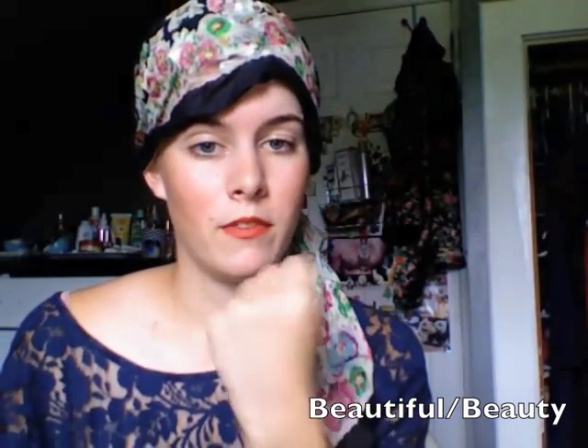Beautiful! You make a fist at your chin, go around opening your fist, and then closing it in a circle. That's beautiful.